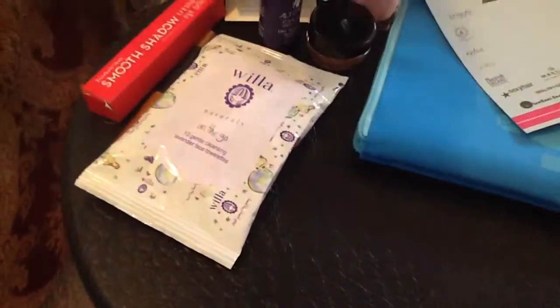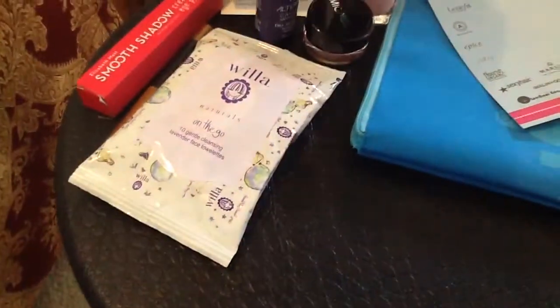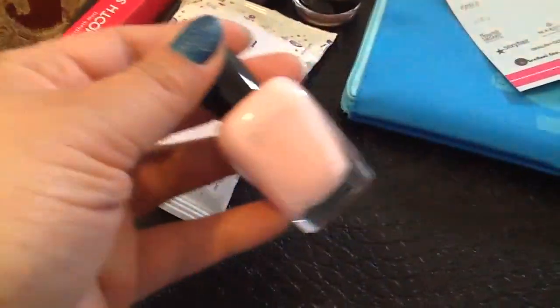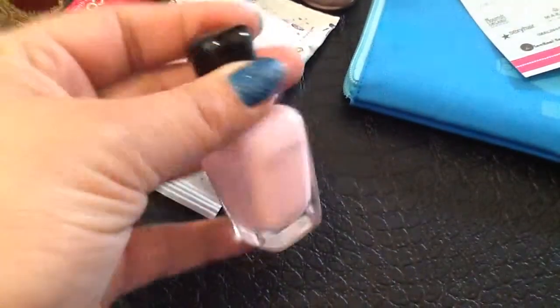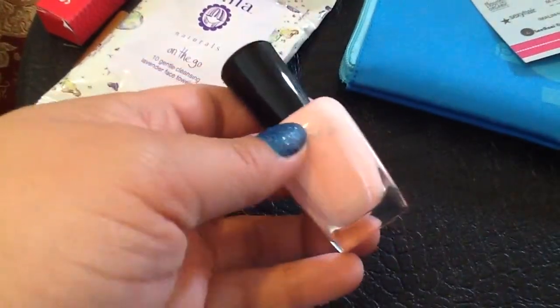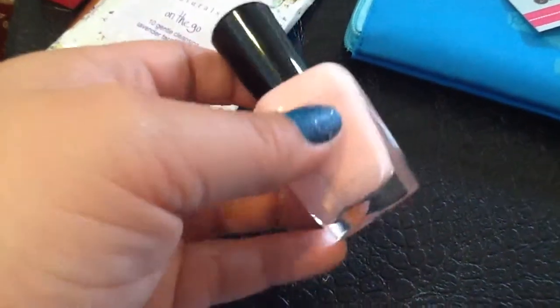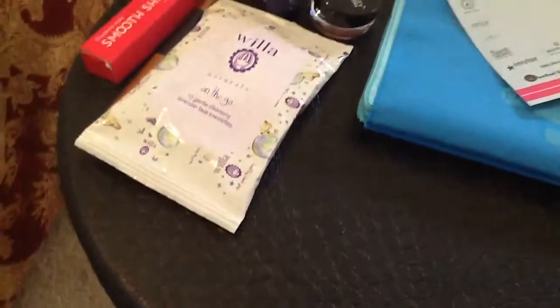I also got the Zoya Nail Polish in that kit. I'm always excited when I get Zoya because I feel like I don't have to go out there and buy it. This is a soft pink creamy color. Normally I go for bolder colors, but I still like — especially for spring — just a soft color on my nails, so I'll definitely be trying out this color. That's what I got in February.